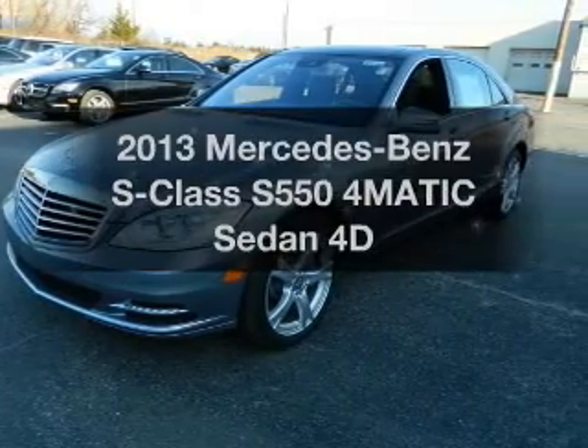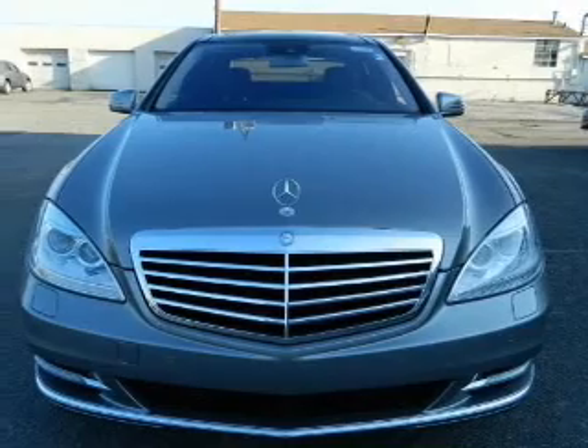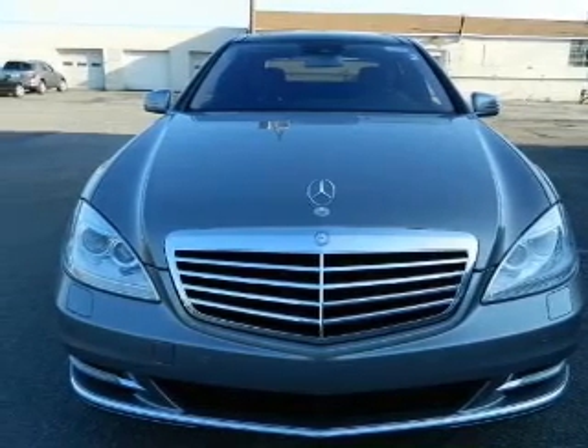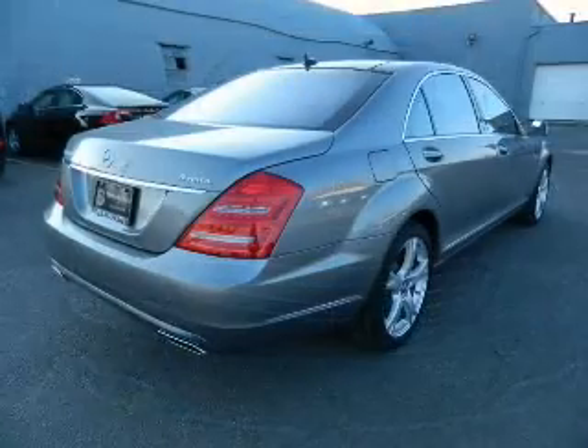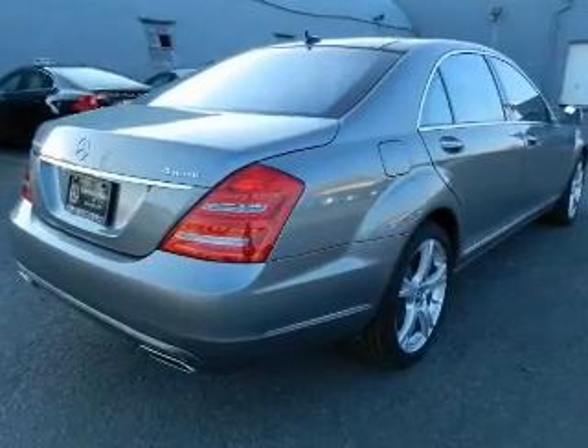Check out this 2013 Mercedes-Benz S-Class. Everything you need under one roof with this great vehicle, with a reliable engine connected to a smooth shifting transmission. Premium wheels give a more luxurious look.